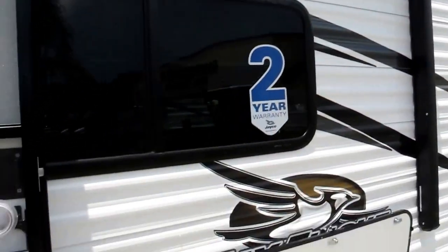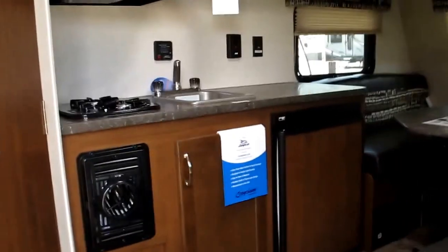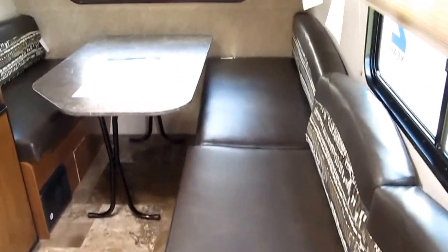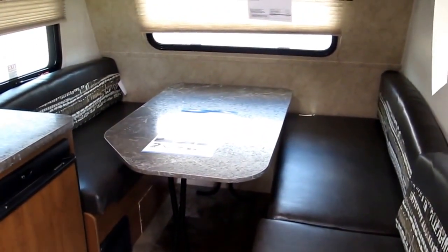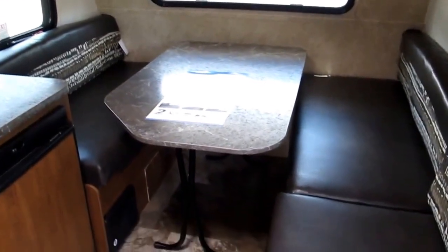The roof is a Magnum Truss roof system. It has been rated and tested at 4,500 pounds — the strongest roof in the industry. As we walk inside, you're going to notice leatherette. You've got a dinette table that will actually collapse — it's portable. You can bring it outside, put it under your awning and have a nice picnic.